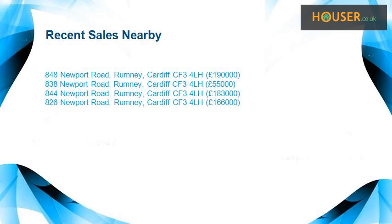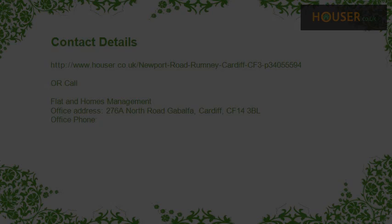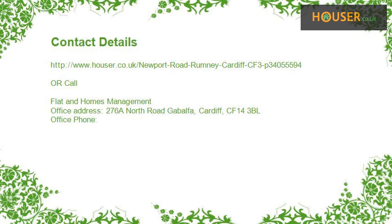Recent sales near this property are shown here with sale prices. This property is marketed by Flat and Homes Management. For further details, please visit their website.